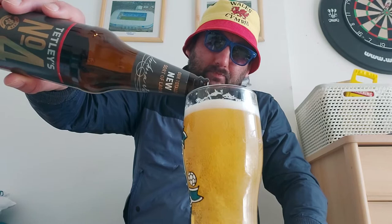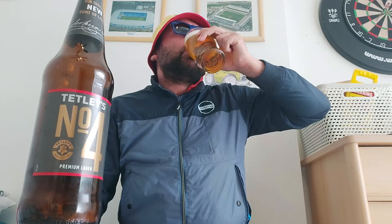Nice smooth mouthfeel, no carbonation - which is interesting because you've got carbonation flying up the glass, but you don't pick any of that up in your mouthfeel. We're up to a full pint now. Smells decent, a bit malty, a little bit of lemon going on. Yeah, nice smooth mouthfeel, no carbonation.